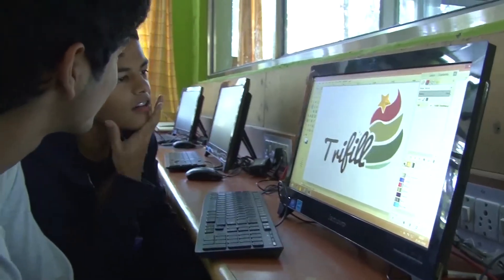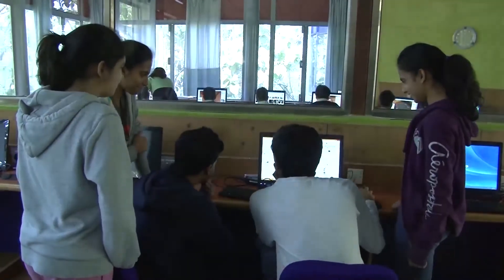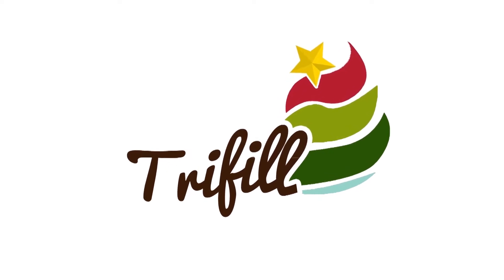We came up with about three designs. I think this represents the final product very well. We decided that we will make one design which will be called the Tri-Fill.